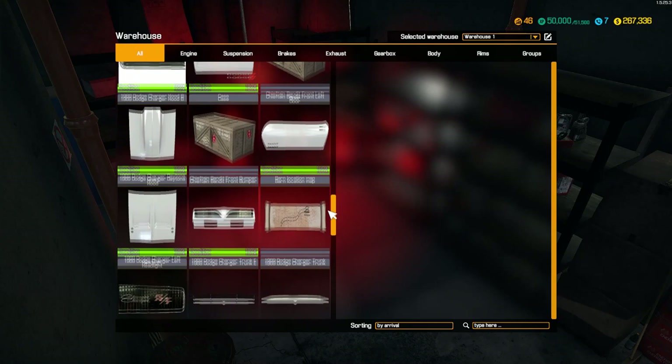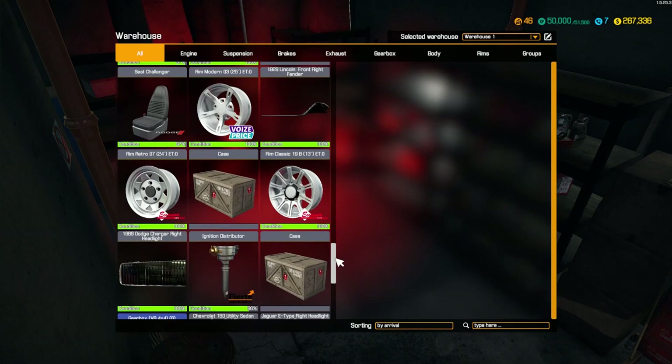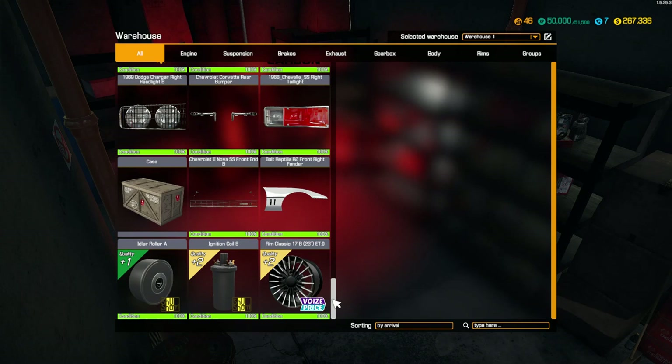We got parts for the Trans Am, which I was wanting for the Bandit. I also got parts for the '29 Lincoln, which I want to use for another episode of Bonnie and Clyde's old '29 Lincoln. We got other parts that don't really matter. I just bought them because they were in good shape. Got some Corvette parts and some extra bonuses from one of the box cases.